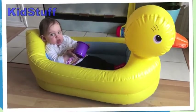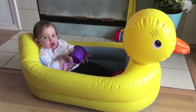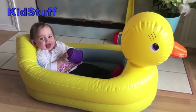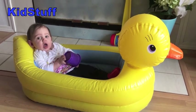Thanks for tuning in to Kid Stuff! Don't forget to like the video, share with your friends, and subscribe to our channel. And mamas, if no one's told you today — you're doing a great job. We'll see you next time!